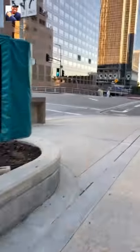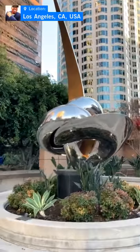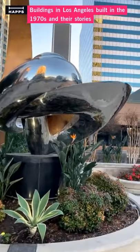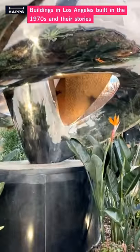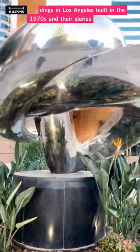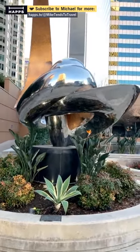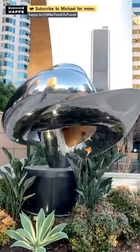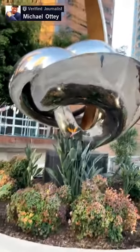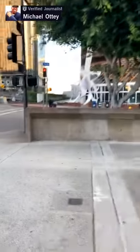Before we lose the light, I want to go back over to the plaza. There's another sculpture here called Mind, Body, and Spirit. Let's go across the street.